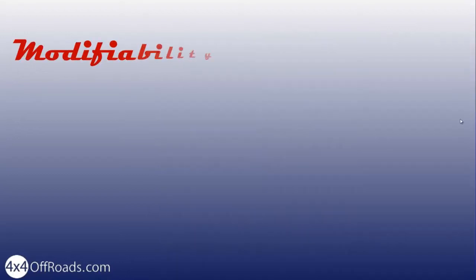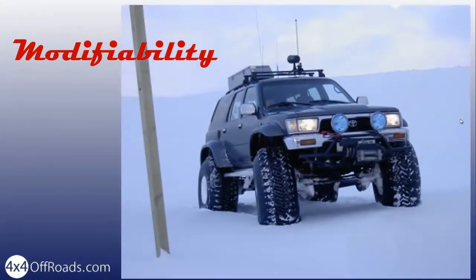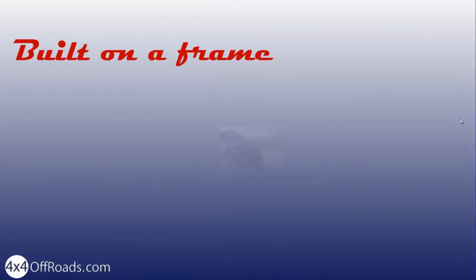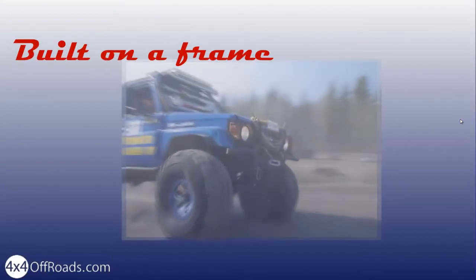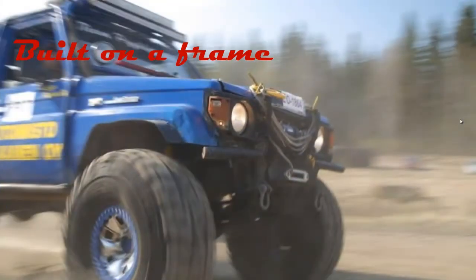If you have any dreams of future modifications, remember, a 4x4 that is simple to modify is more economical in the long run. In extreme modification projects, this will however matter less. All pickup trucks and many SUVs are built on a frame. Unibody designed vehicles like the Grand Cherokee limit your choice of modification.